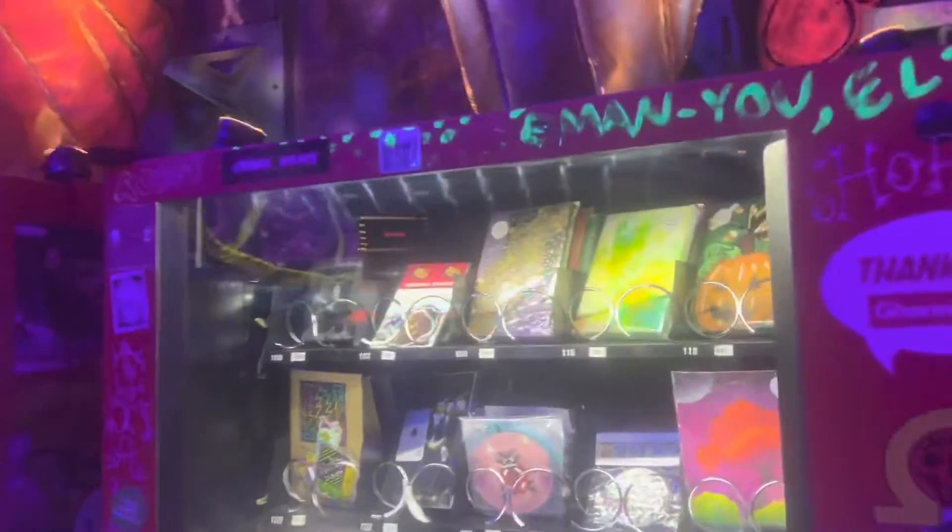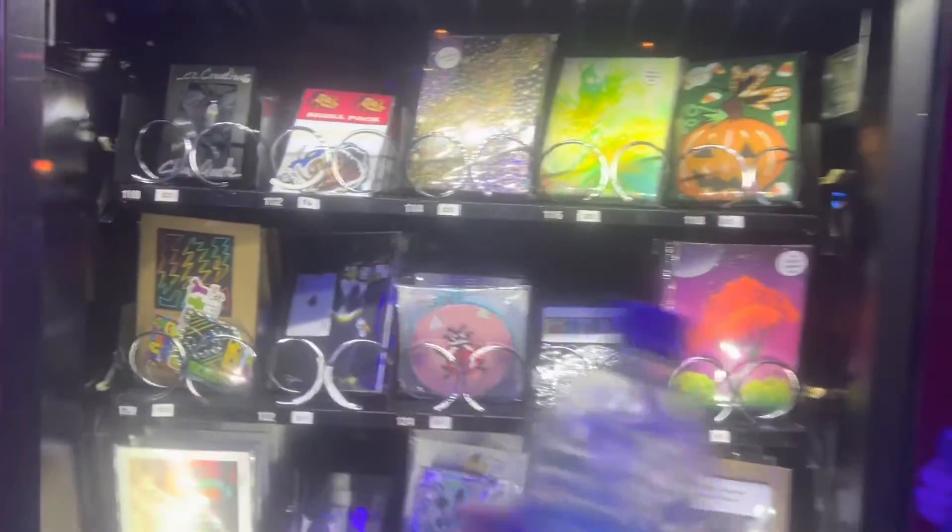What's up YouTube? We're back this time at Area 15 outside of Omega Mart, and they've just implemented these awesome art vending machines.